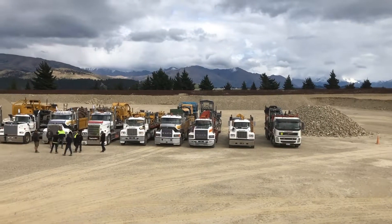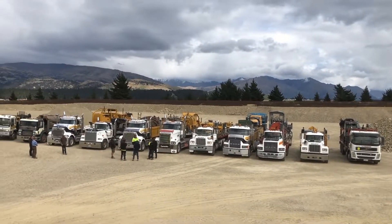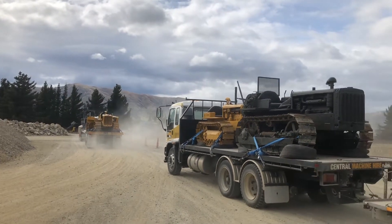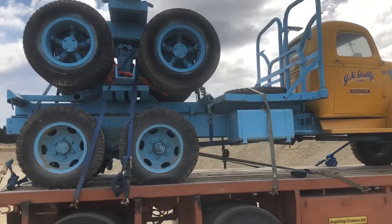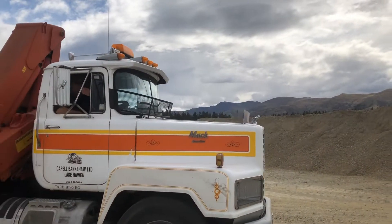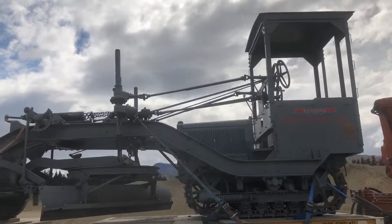Wheels at Wanaka General Manager Alan Dippey purchased and organised the transportation of this collection. He says the hardest part was loading the machinery onto the trucks, as some of the items weighed around 20 tonnes. Most of the collection was originally from a now defunct museum in Rotorua. Alan Dippey says he heard about the collection through the grapevine and thought it would make a great addition to his collection of vintage tractors and earth moving equipment.